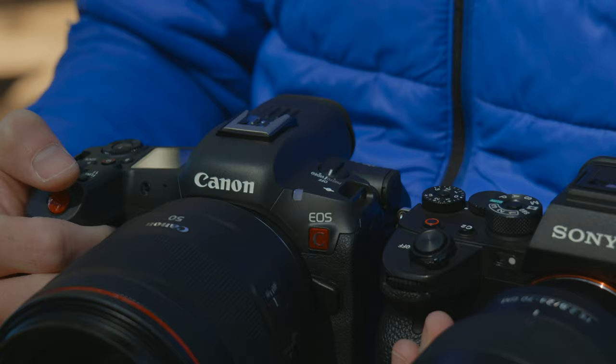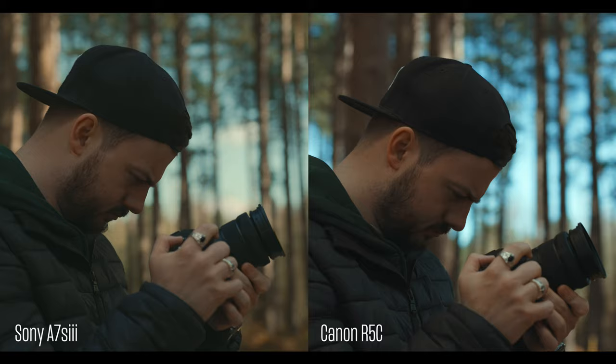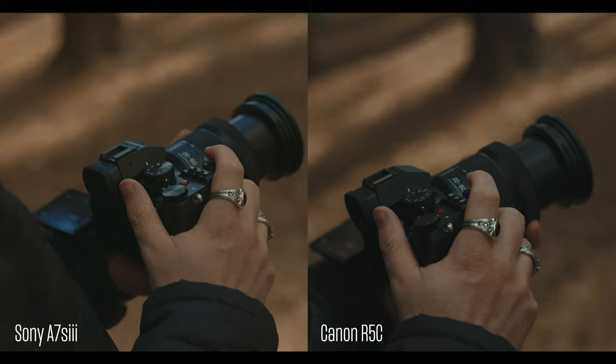With this ongoing battle between Canon and Sony, I wanted to compare two similarly priced cameras and see how much of a difference there really is. Camera A was the Sony and Camera B was the Canon R5C. Could you tell a difference? Which one was your favourite? Let me know in the comments.